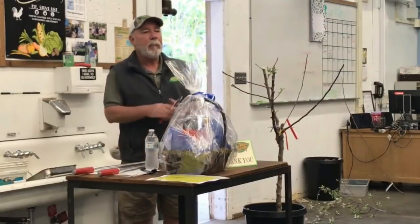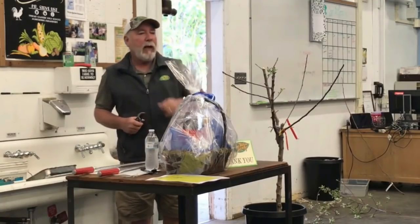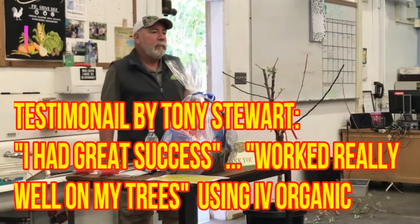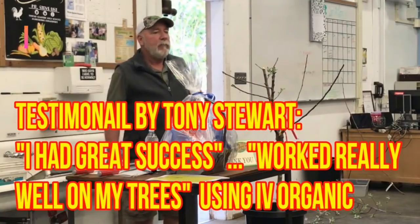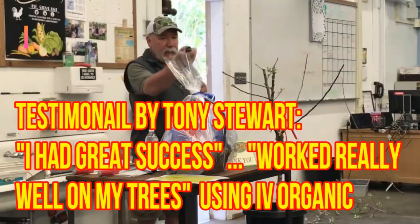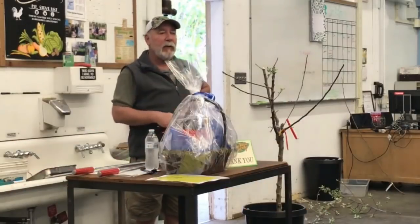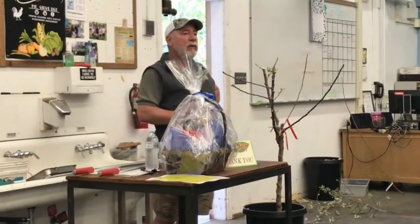Last year I was able to talk to Charles about his whitewash product. That made application where I had really great success — I hadn't been doing it enough, and having a chance to talk with him and get his product really worked well on my trees. I tried this product after the meeting last year and it worked very well. It's good quality.